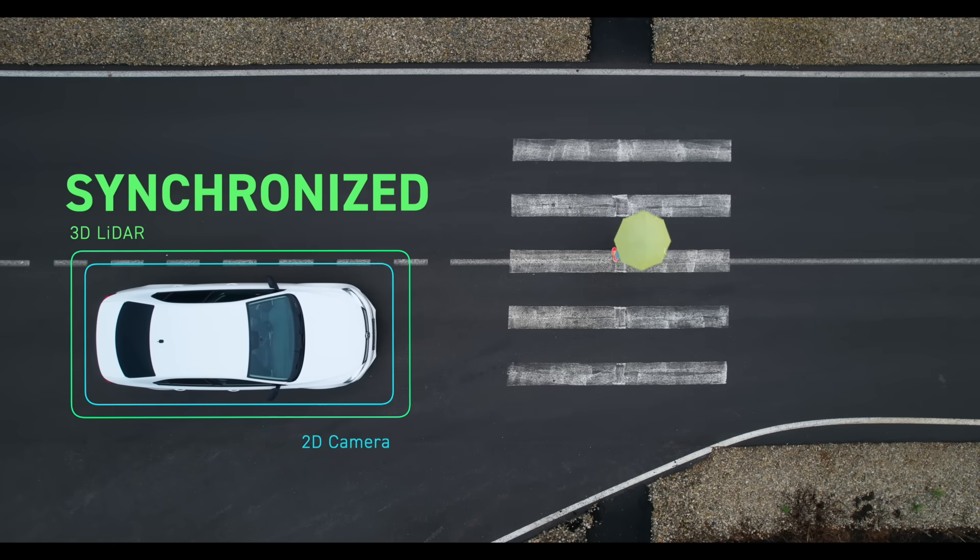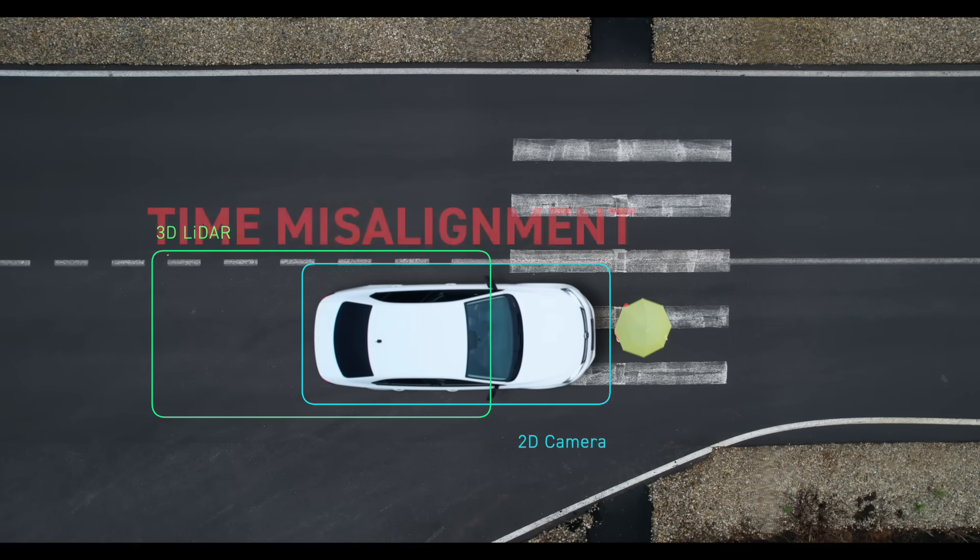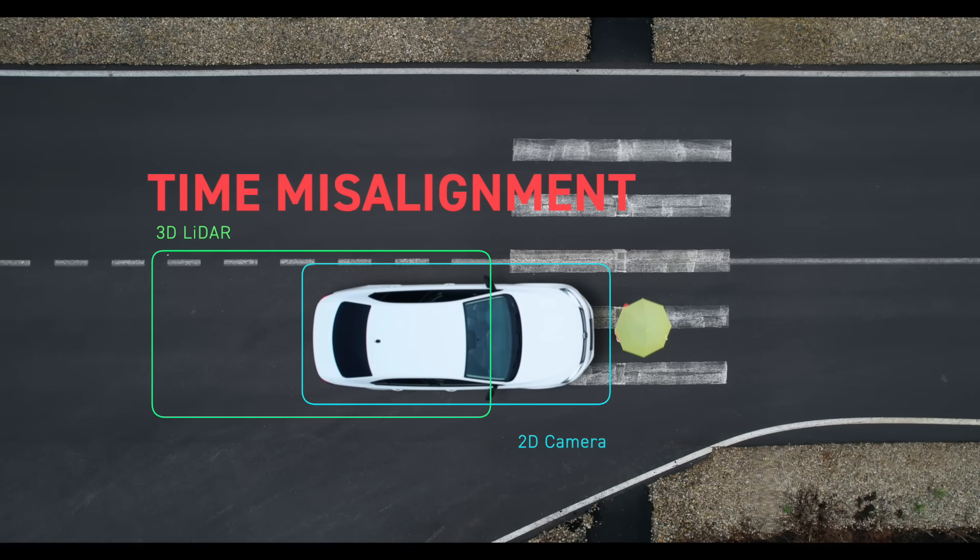If the sensor data is not completely synced up, there's more wiggle room and there's the potential for an accident to occur.